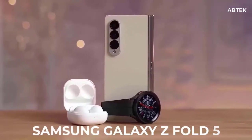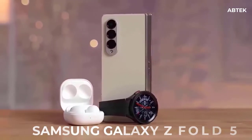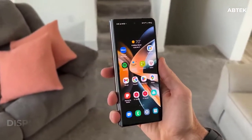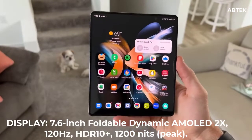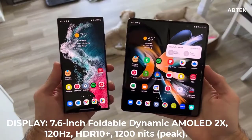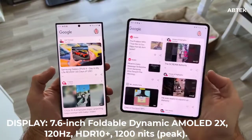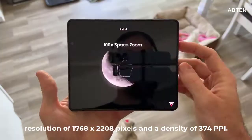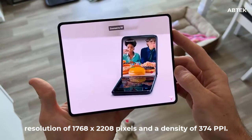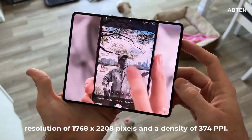The new Samsung Galaxy Z Fold 5 rumor is here. The display on the Samsung Galaxy Z Fold 5 is rumored to come with a 7.6-inch foldable dynamic AMOLED 2X, 120Hz, HDR10+, 1200 nits peak. It has a resolution of 1768 by 2208 pixels and a density of 374 ppi.